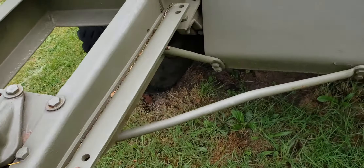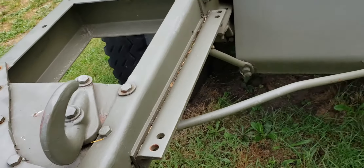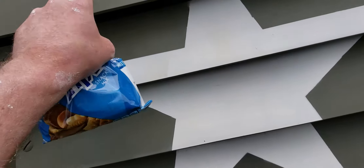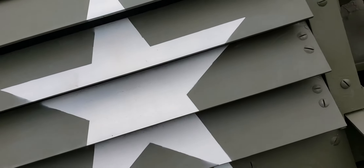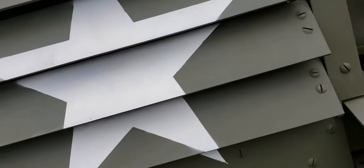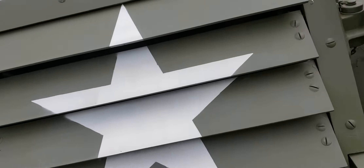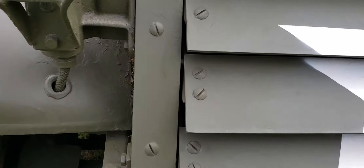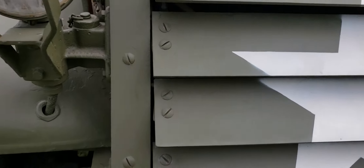Got some nice hooks. Good sturdy bumper, to say the least. Now these louvers here, these are to protect it from shrapnel mostly. Got the radiator in there. These louvers here would protect it from probably small arms fire and shrapnel.